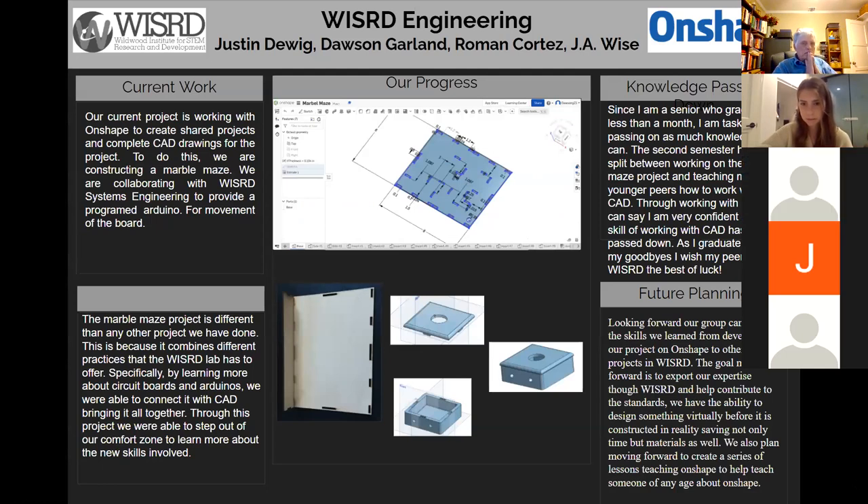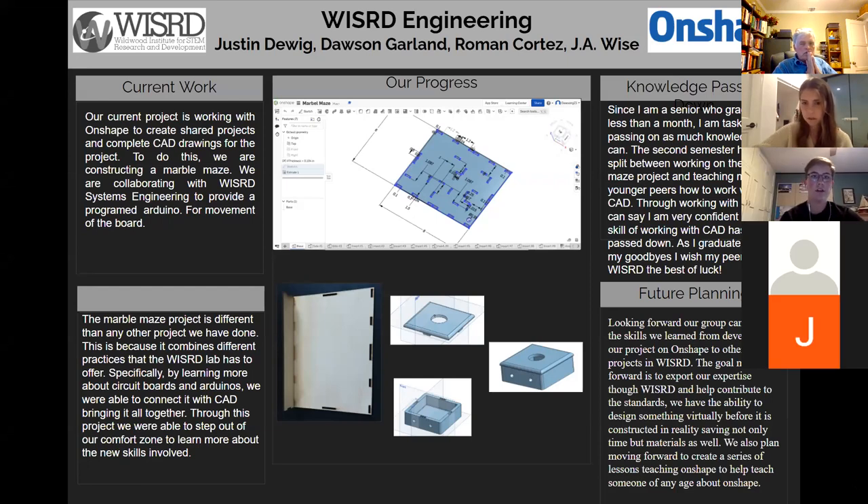Hello, my name is Roman, and my two group members are Dawson and Justin Deweig — we are the OnShape group. Our current project is working with OnShape to create a marble maze. As you can see in the bottom right, we have our proof of concept. We are currently collaborating with Steven Carrillo to learn to use Arduinos for the programming. Within the second semester, I have learned the main stages of designing and producing a 3D object from the initial sketch, up to the proof of concept, and finally to the final product. I've utilized peer collaboration to learn OnShape and the basics of engineering on a broader scale.